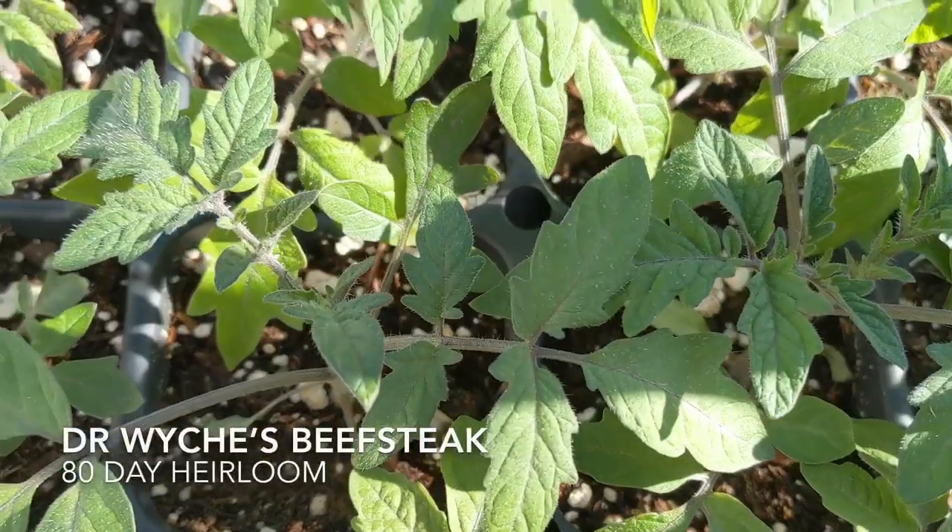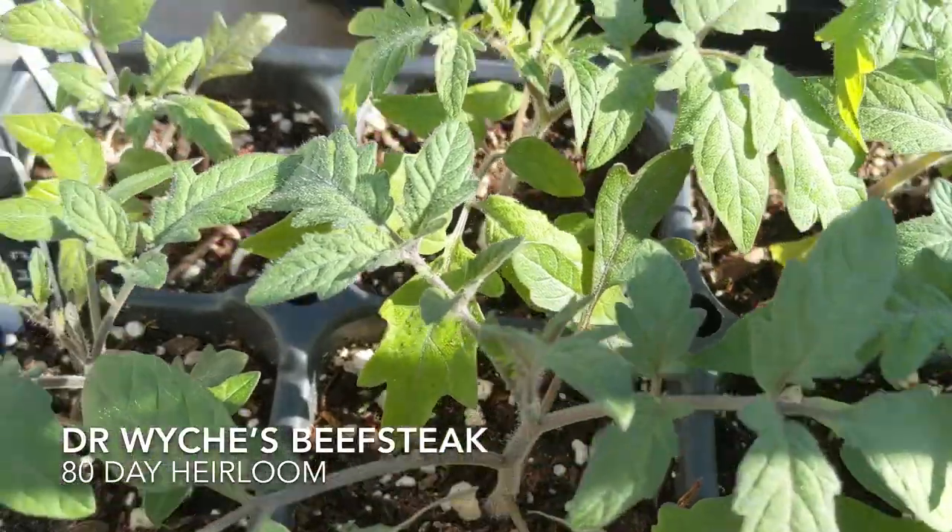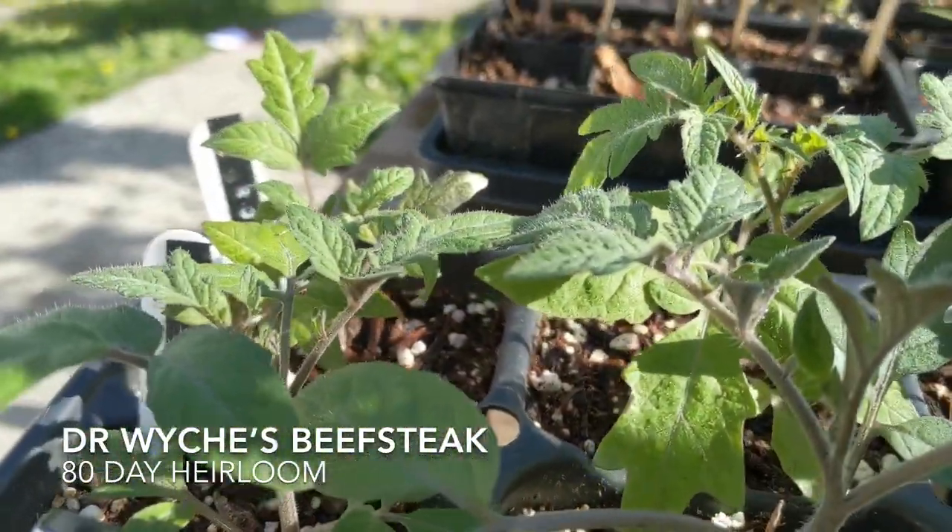And then finally, Dr. Witchy's. It's an heirloom, 80 days, and it's famous on Roots and Refuge. Of course I had to try it because it's Jessica's favorite tomato and I've never tasted it before.